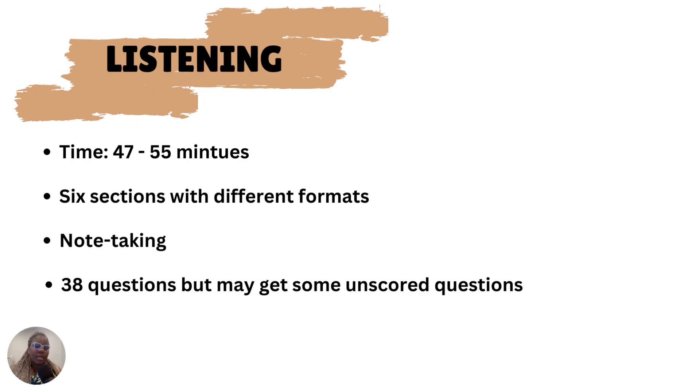The time allocated for the listening session is between 47 to 55 minutes. The timing is different for everyone because at the center, you might have more than five people writing the exams. Bear in mind that some questions may not be scored — you don't know which questions will be graded — so just listen and put your best effort into all questions. I've also heard that when you get difficult questions, your grades are weighted higher in a way.